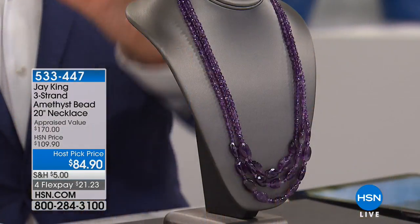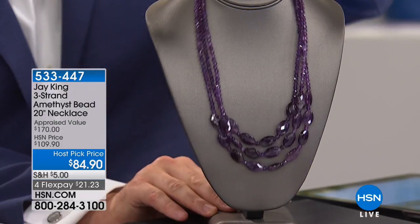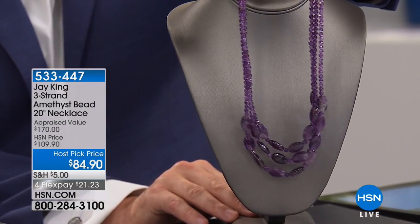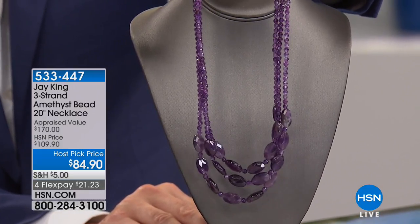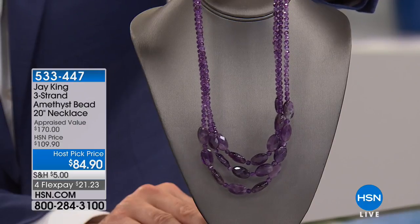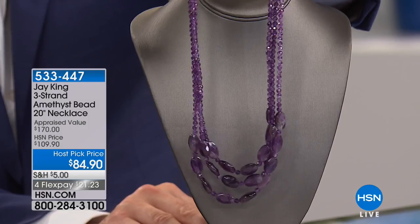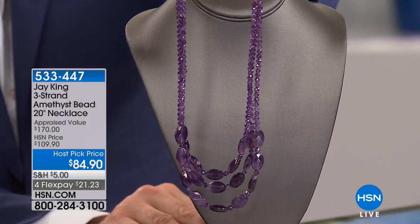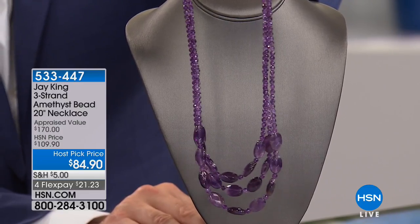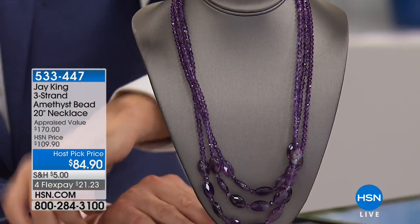Just to let you know some of the other pieces with Jay — Jay's getting cozy with us with a few other spectacular items. Amethyst is hotter than ever; it is always one of the ultimates. But this year, with purple being the Pantone color of the year, amethyst is absolutely on fire. The lowest price on Jay's absolutely iconic three-strand amethyst bead necklace is $84.90, on four flex pay of $21.23.